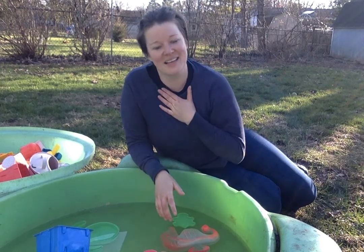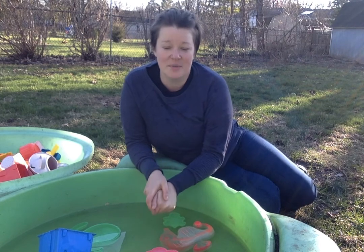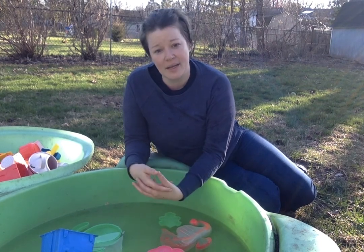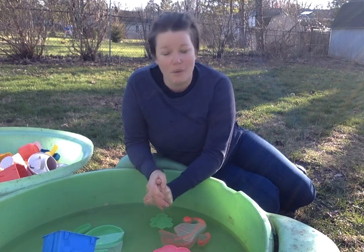Hi there! It's Miss Nina, speech language pathologist, and today I want to provide some coaching around incorporating communication activities into routines that you're already doing.